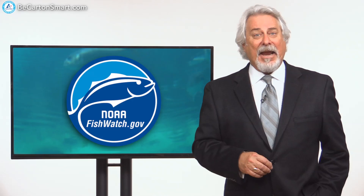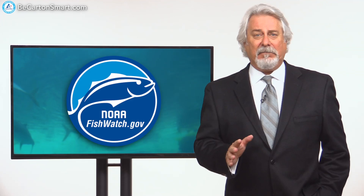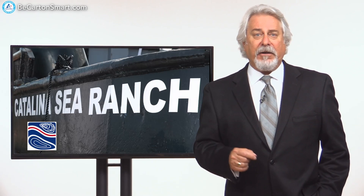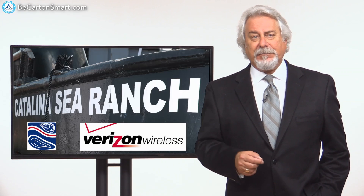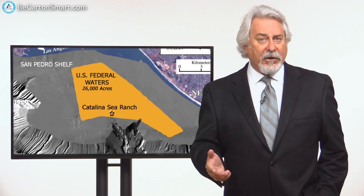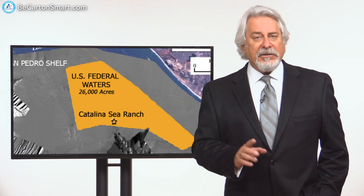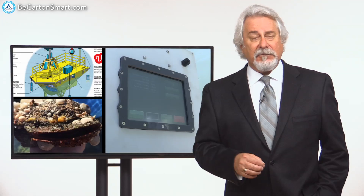According to NOAA's Fish Watch Program, the United States produces only 5% of its own seafood supply. Thanks to an innovative business concept, however, this stat is about to change. Catalina Sea Ranch, joining forces with Verizon and utilizing impressive technologies, has secured the first permit for offshore aquaculture in U.S. federal waters and is poised to become the first commercial shellfish producer off the West Coast, farming 100 acres of open ocean for Mediterranean mussels and scallops.